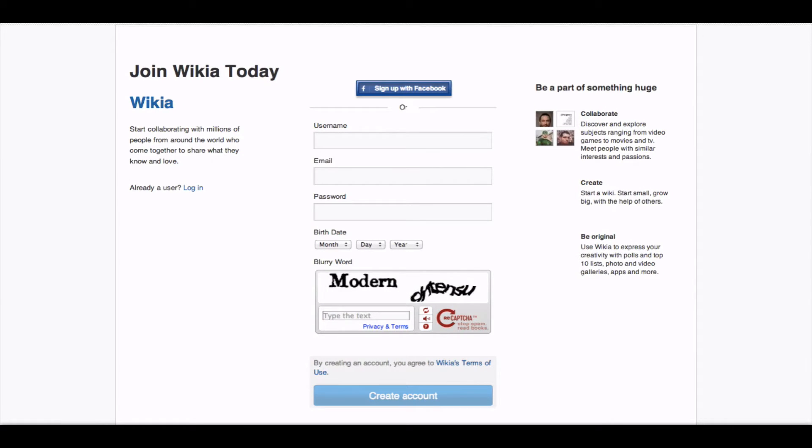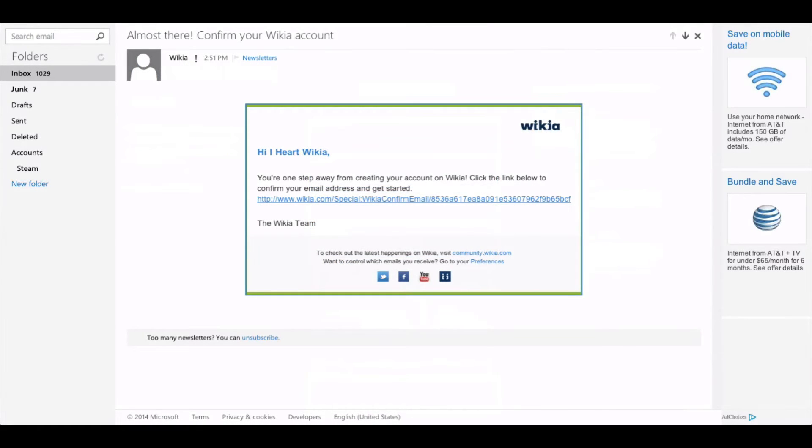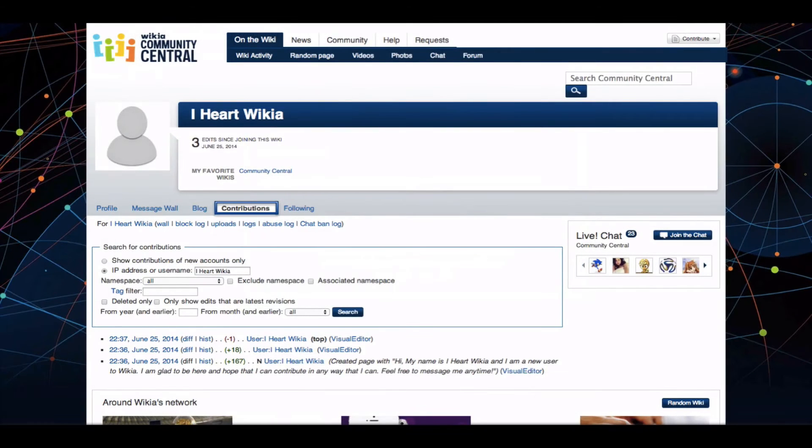Follow the steps on the page by choosing a username and filling in the requested information including password, email address, and date of birth. Click create account and then you'll be sent an email to confirm the account. Go to your inbox where you'll find that information and click the confirmation link in the email. Once that's done your account will be confirmed and you will be part of the social universe of fandom.